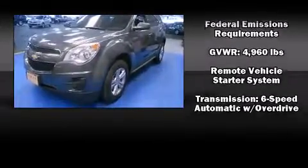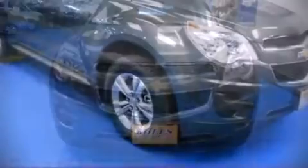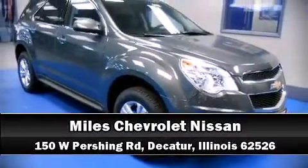Curtain airbags combined with standard stability control create a comprehensive safety network. Please don't hesitate to give us a call.